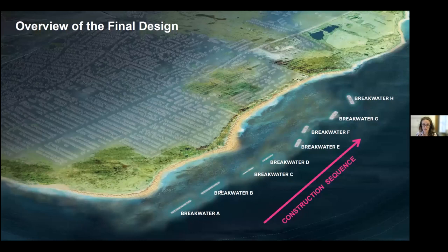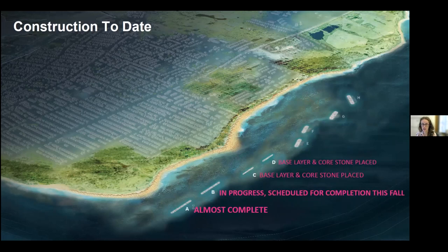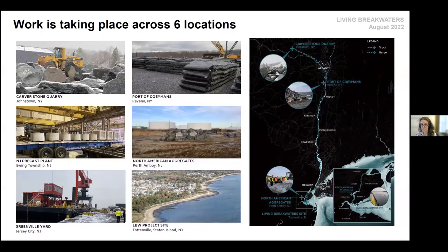There are eight breakwaters in the final design. Breakwaters A and B are smaller and under construction now. Construction will proceed from the southwest corner to the northeast and will be going on for about three years — we started last year and construction will wrap up in 2024. This year you'll probably see the completion of those first four breakwaters, A through D. Construction is actually taking place across six locations, not just the site in the harbor.